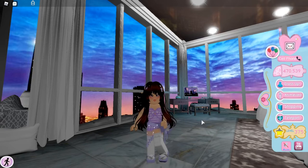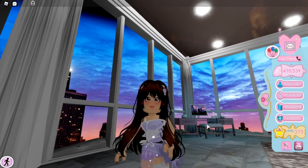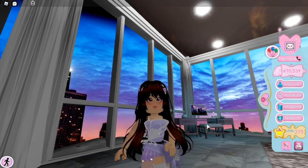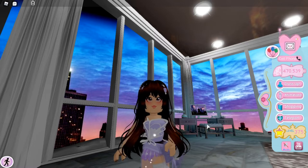My first purchase is the fluttering butterfly bodice. It originally costs 18,000 diamonds but I bought it for 10,000 only, which is a pretty good deal. I already have this bodice so I'm giving this one to Stellar. Here is a glimpse of our trade.